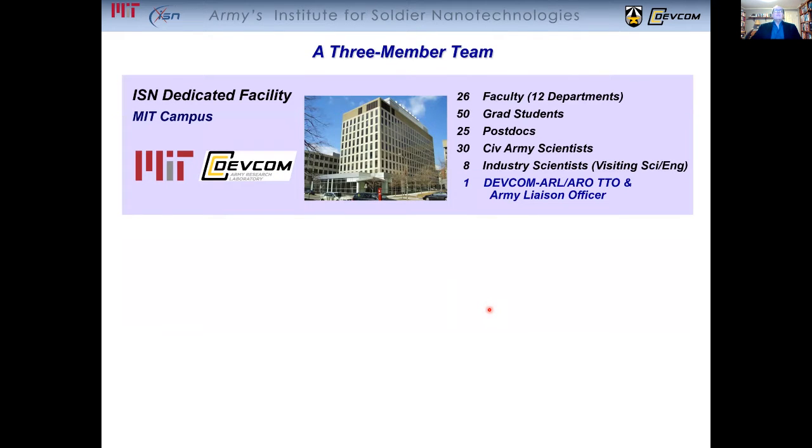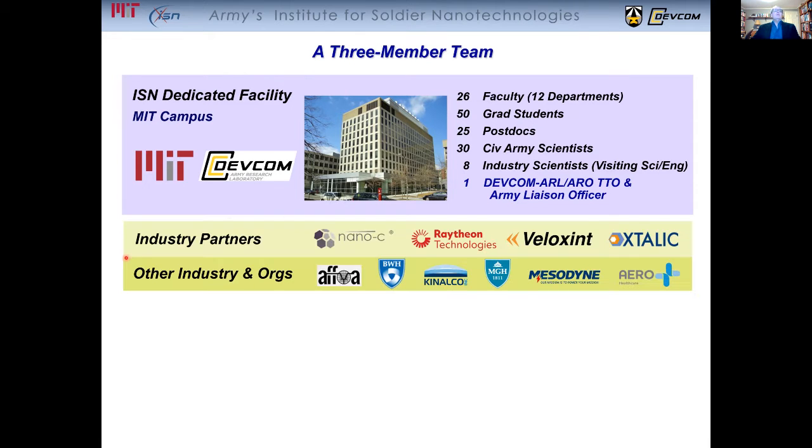The ISN is actually a three-member team. There's a facility on campus with all of these associated personnel. The second component involves our industry partners and other industry organizations with whom we interact closely who help in doing transitioning.